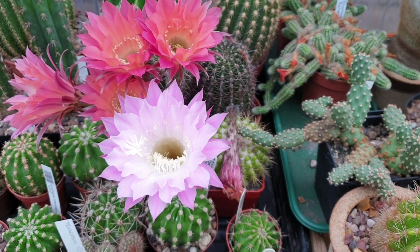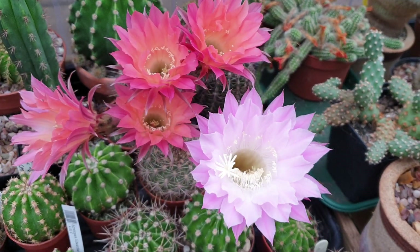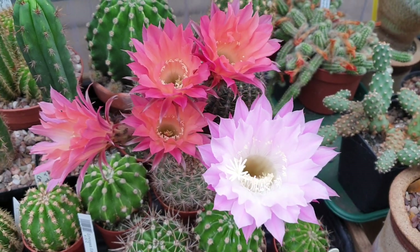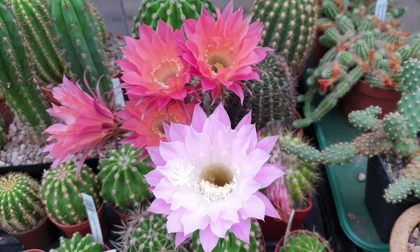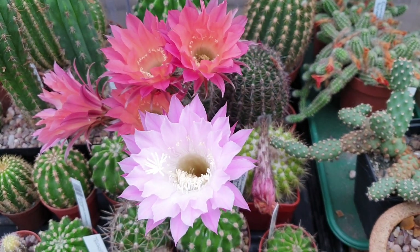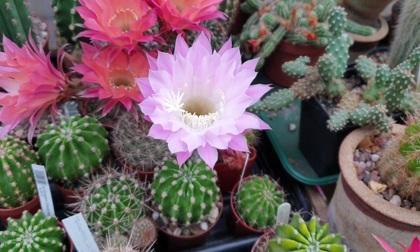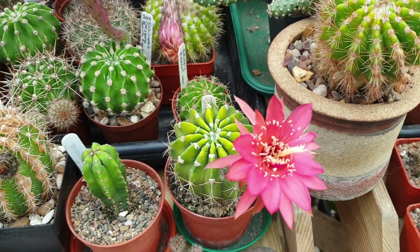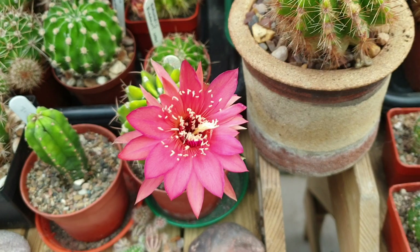Hello YouTubers, this is Shane Walsh from County Kerry in Ireland, and welcome to my channel. This is a quick video that I recorded this morning on some flowering hybrid Echinopsis. This is Party Girl — not as good as the last Florida hybrid I had a few weeks ago, but still a beautiful color.